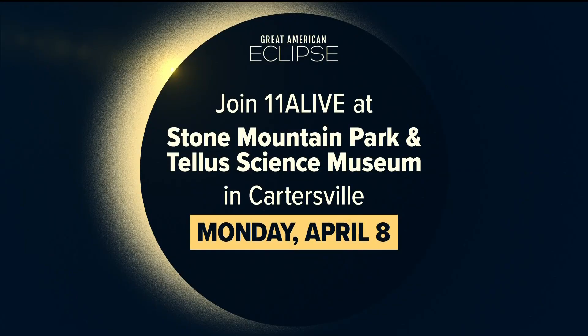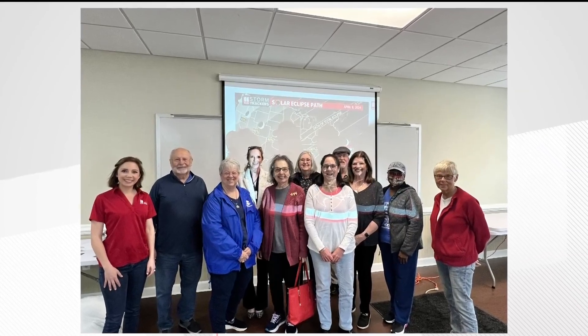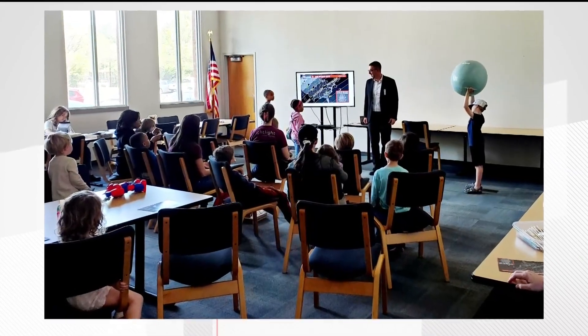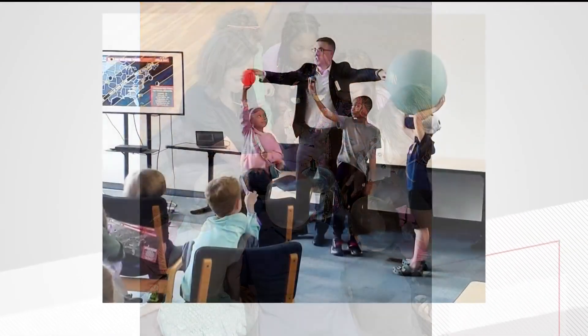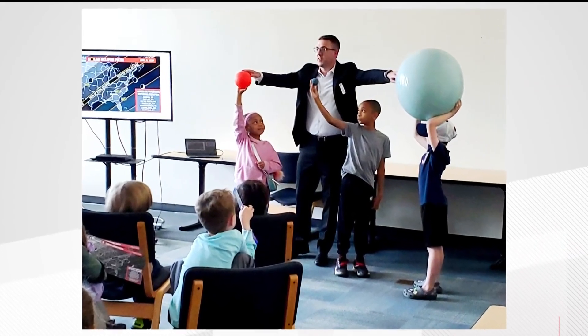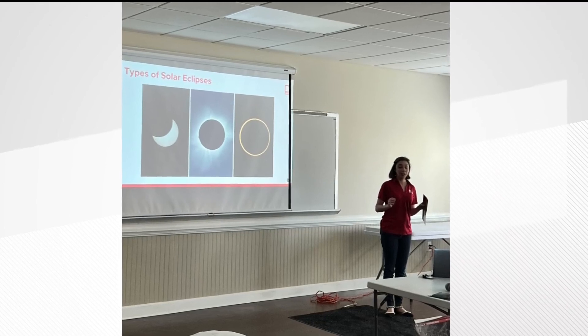11 Alive will have live coverage of the eclipse. We will be live from Stone Mountain Park and the TELUS Science Museum in Cartersville Monday beginning at noon. In the buildup to the eclipse, there has been a lot of excitement even though we don't see totality here. This week, our team of meteorologists have been across the metro area doing solar eclipse talks at libraries, senior citizen centers, and also at the Children's Museum — showing kids examples of the size of the moon, sun, and Earth. It's been so fun to see people getting excited for science.